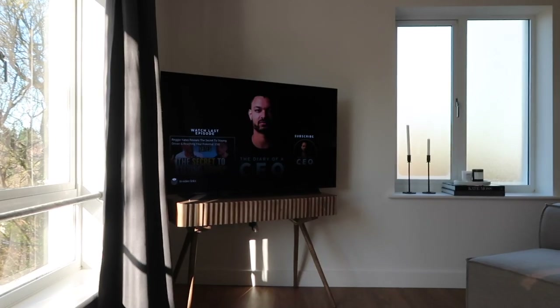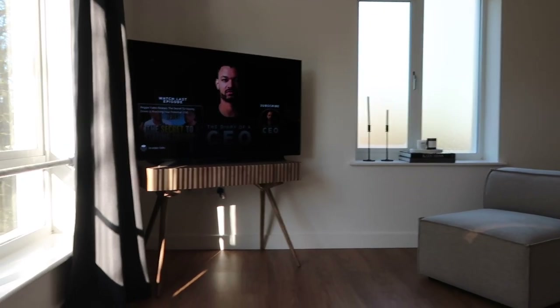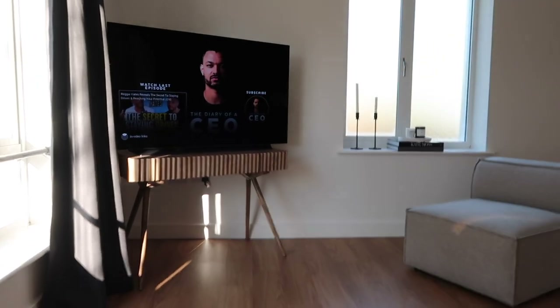I thought I would give you a bit of a tidying, organizing vlog today. So I won't make this intro too long. Let's get into the day. I just want to give you some tips in this video and show you how I go about these days.